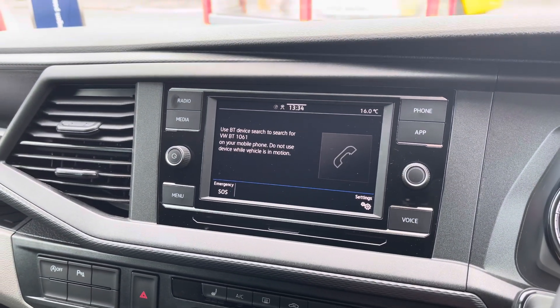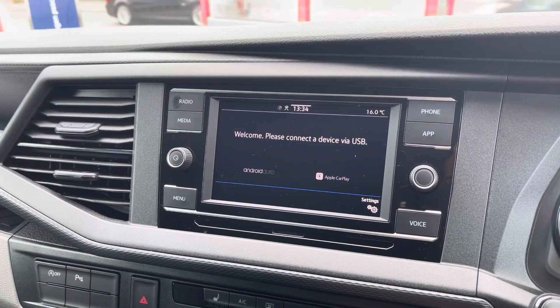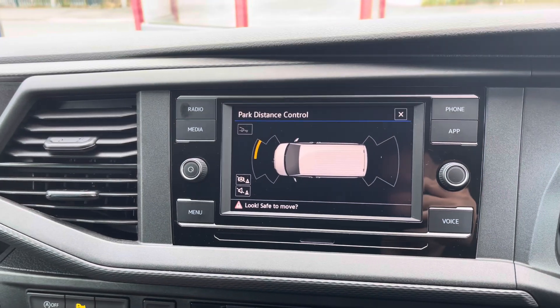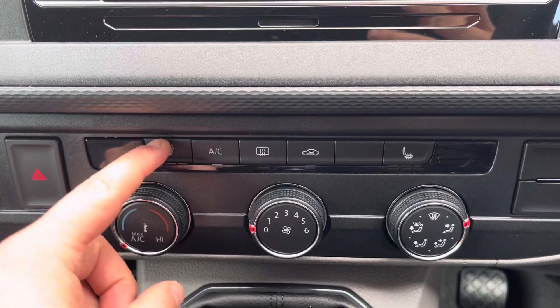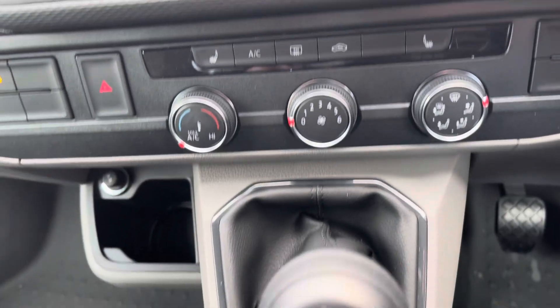Bluetooth connectivity for your mobile device ensures you stay connected on every journey, and Volkswagen App Connect allows you to use driver-safe apps whilst on the go through Apple CarPlay and Android Auto. Front as well as rear parking sensors are displayed on the media screen as standard, and the electronically controlled air conditioning and heated front seats ensure you and your passengers stay comfortable on every journey.